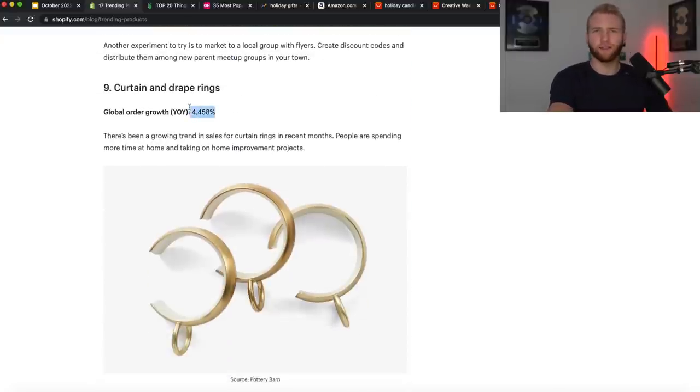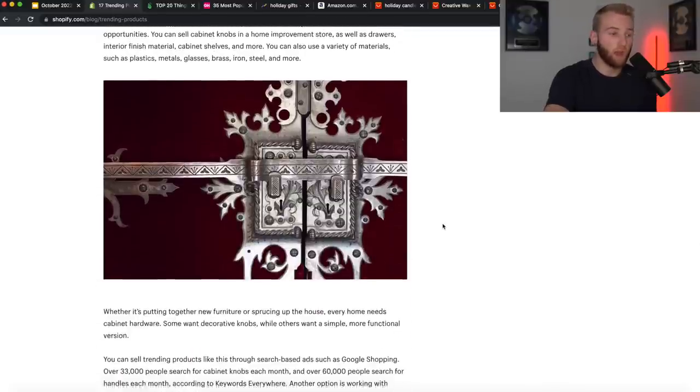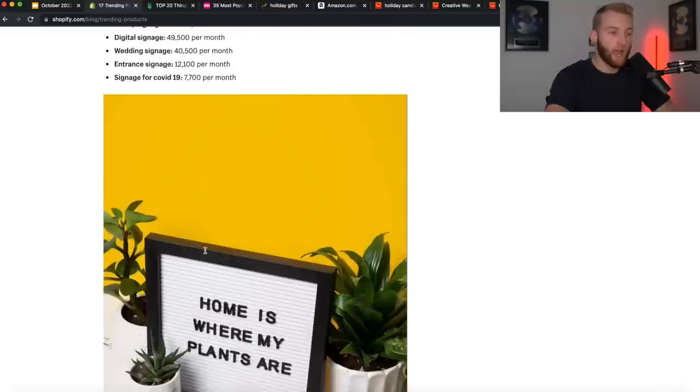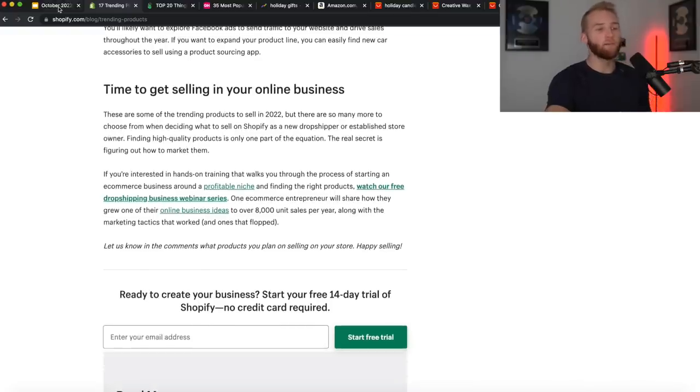Curtain and drape rings — very unique home goods product, generates 22,000 searches per month, and you can target different SEO keywords like wooden curtain rings or shower curtains. Cabinet knobs and handles — interesting, unique knobs, different handles. Watch accessories. Tumblers keep appearing as a repeating theme across multiple articles — search volume is 5 million per month. Model train sets, signage, all sorts of stuff. Wedding dresses and motor vehicle parts are a bit outside the dropshipping world. So you get the idea — a lot of different things working there.